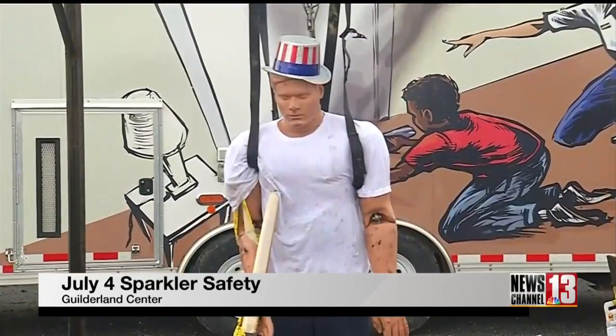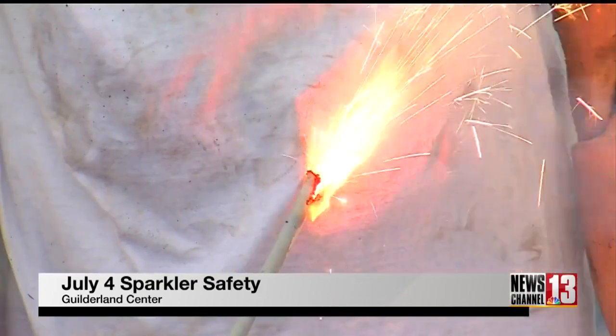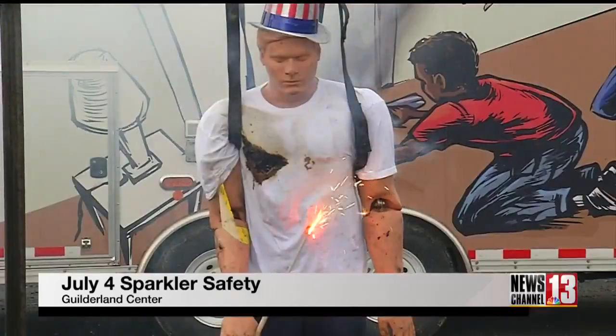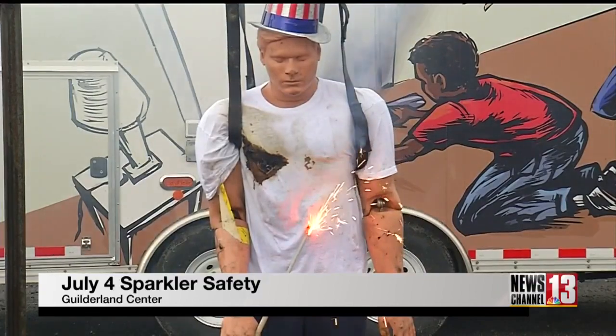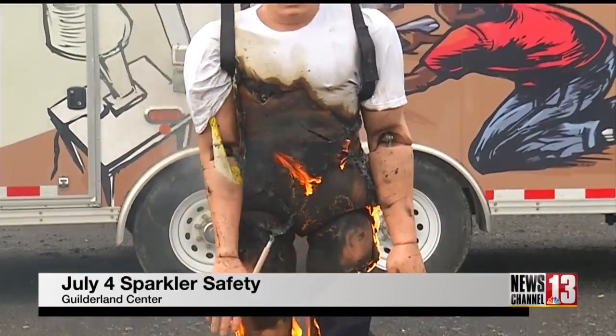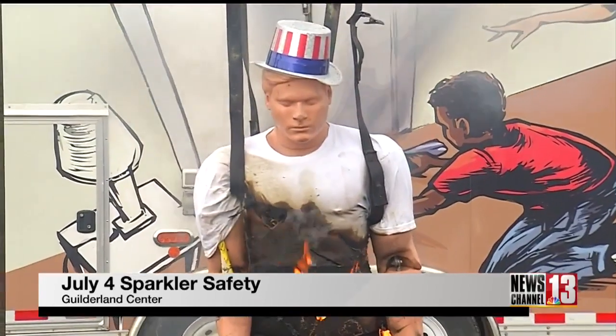Uncle Sparky — before and after. In adults' hands only, with directions, following the directions on those packages, we can do this safely.